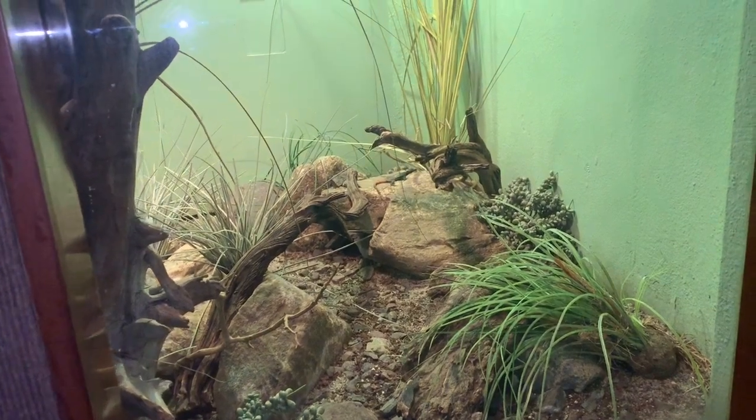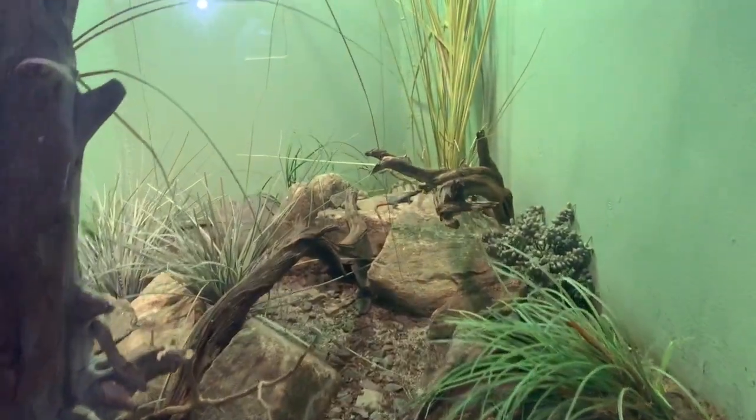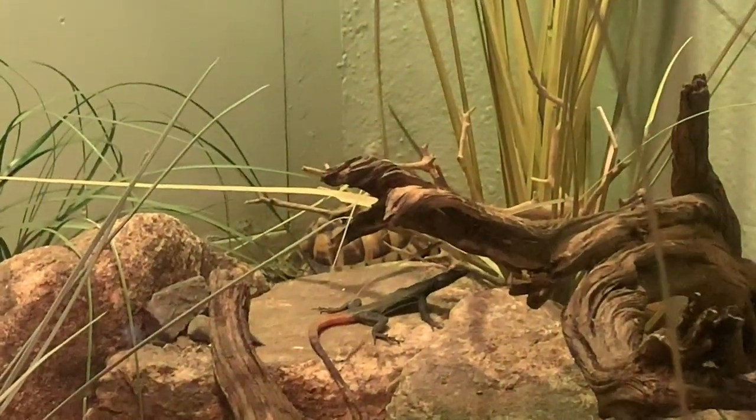There is an Egyptian tortoise in this enclosure and it does have the UVB and heat light, which is good. He is right there in the back — and that lizard is fake.